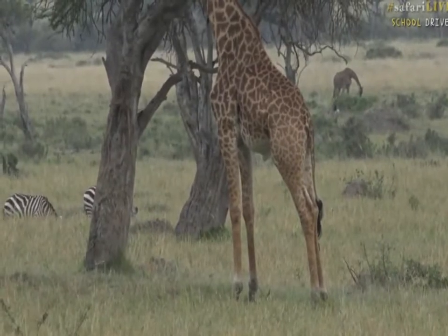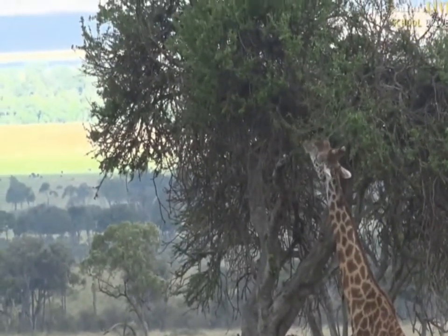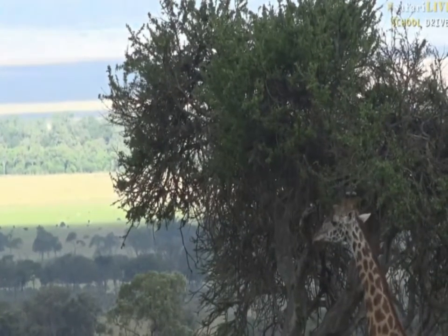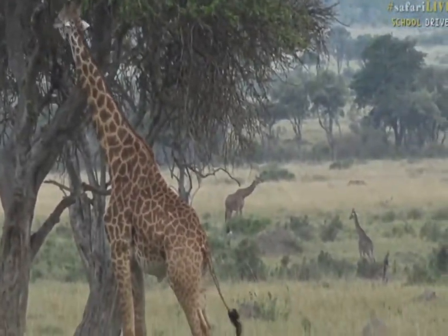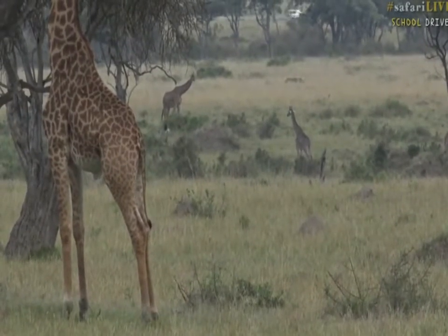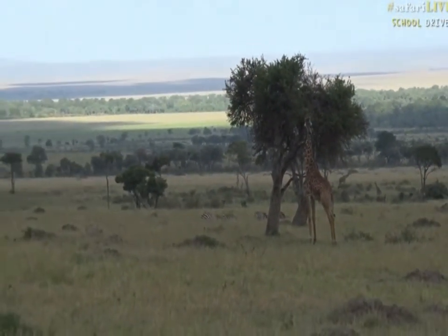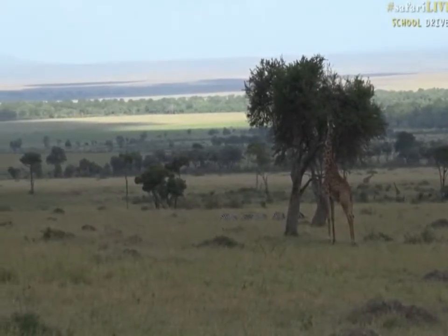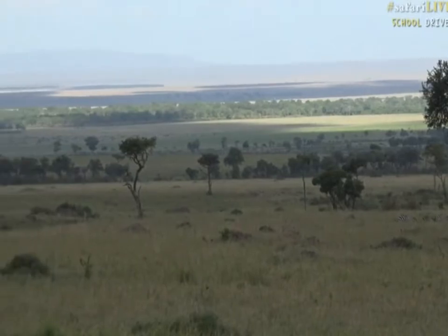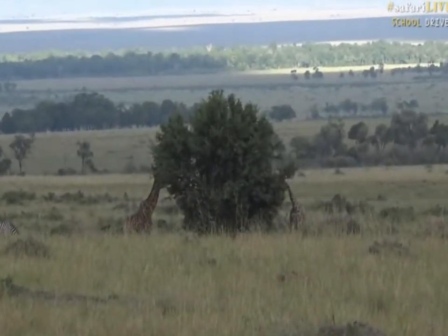Kylie, yes, giraffe do eat things other than leaves. They are mainly browsers — that is the predominant thing they eat, and I would say 95% of their diet is leaves. But they will occasionally eat seeds, and I've even seen a giraffe bend down and eat a little bit of grass, though that's very unusual — you wouldn't consider them a grazer. They also practice something called osteophagy, which means the practice of eating bones. They pick up bones off the ground, put them in their mouths, and chew around the edges, grinding that outside layer away and swallowing it. Many animals do this — hyenas and lions eat bones as part of their diet, but many herbivores do it to supplement their calcium and phosphorus intake.